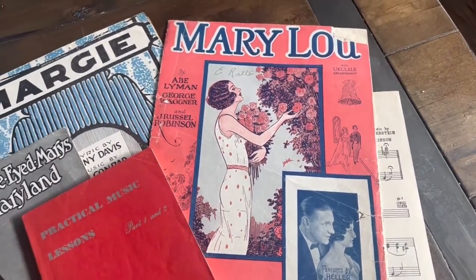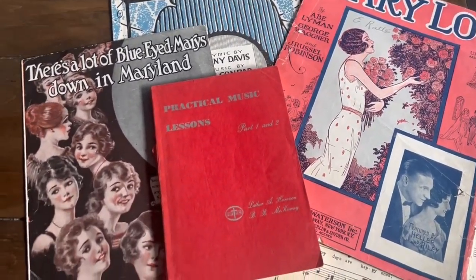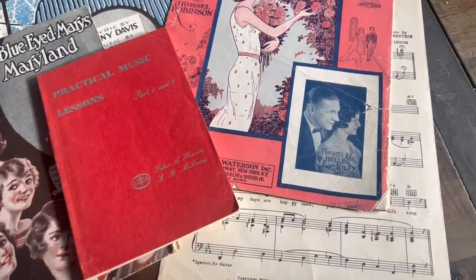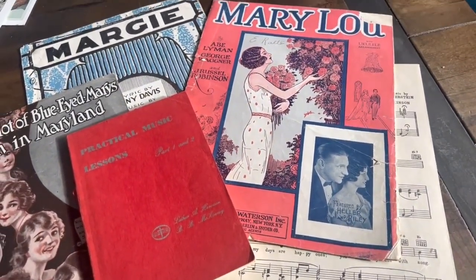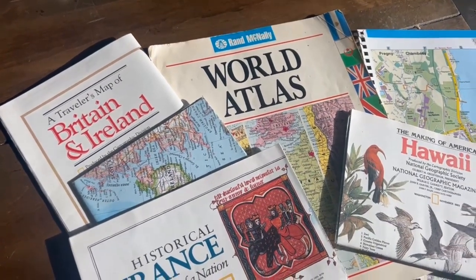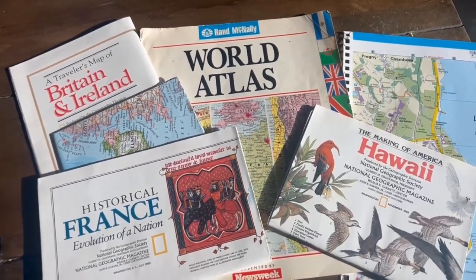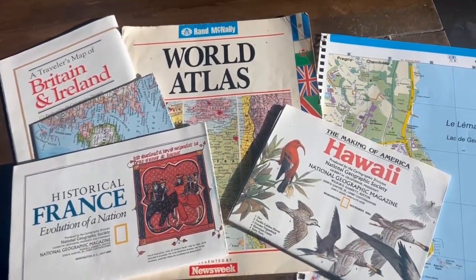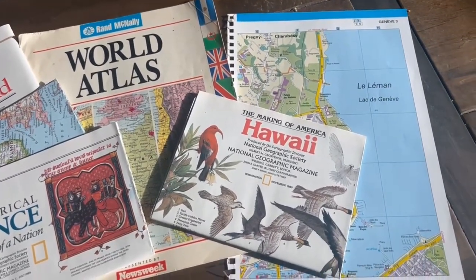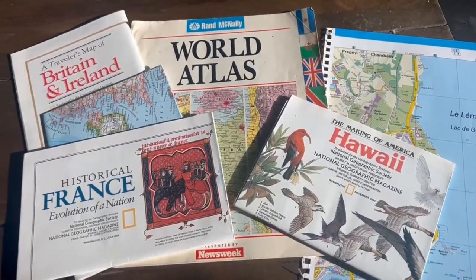Another popular paper ephemera are music sheets. Here are some examples from my personal collection, and some of these date back to the 1920s. Another item I love are maps. Here are some that I found in my National Geographic magazines. If you're looking for these, you can definitely buy them in a used bookstore. I got mine for free at my local library, so make sure to check that out.